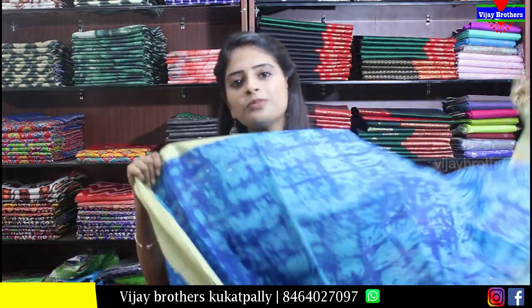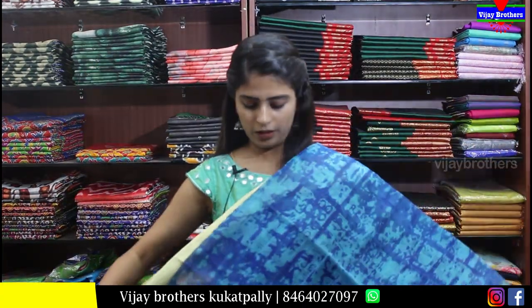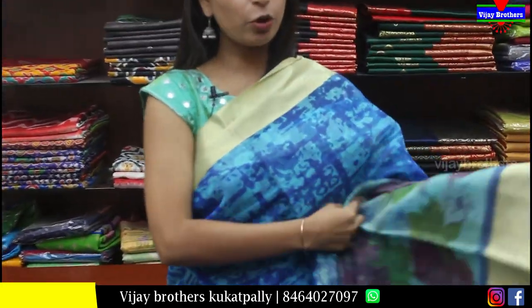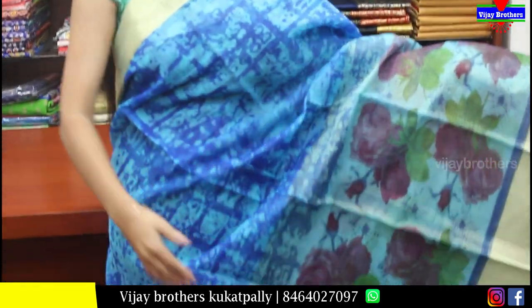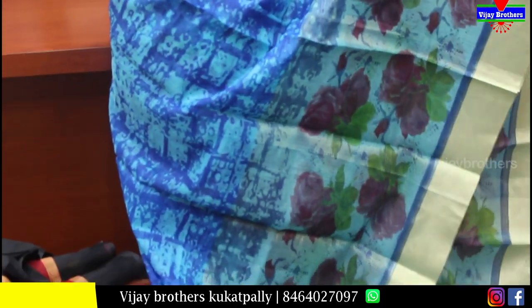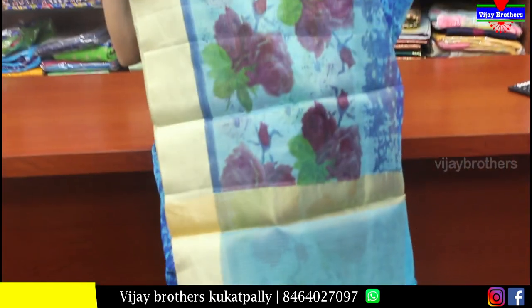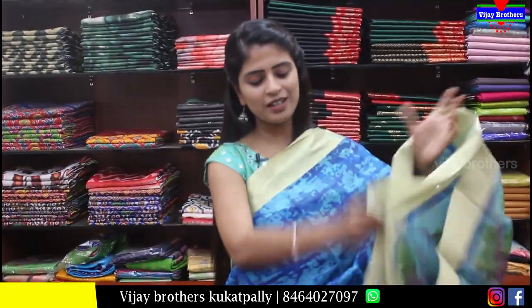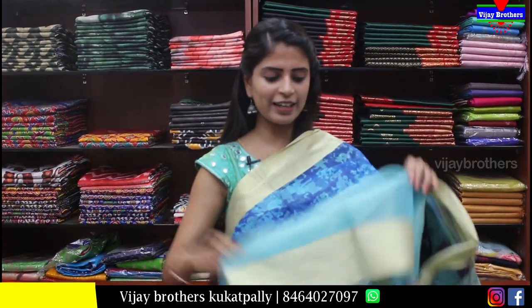Next let's look at a blue kota saree. Both sides have simple golden strap border. Bottom has floral prints. Top has neat blue prints with shibori-kind prints as well. Pallu is a running floral pallu with tassels attached. Blouse is contrast light color. Price is Rs.650.